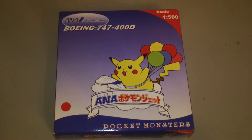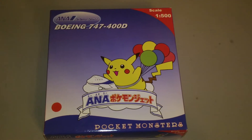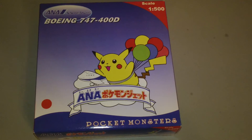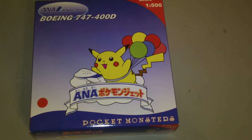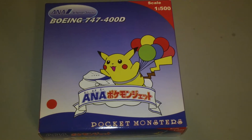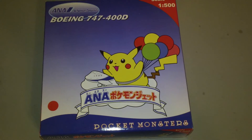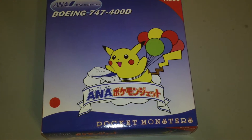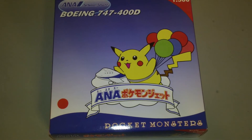Hey everyone, it's Jack Fuckey again. I'm back with another 1:500 scale airliner review and today we're going to be looking at the Big Bird All-Nippon Airways Boeing 747-481D. This is Big Bird catalog number BB-5-2002-03. It was a 2002 limited release — they only made a thousand of these planes. It comes in the 1998 Pokemon colors, registration JA8965, powered by four CF6-80C2B1F engines.